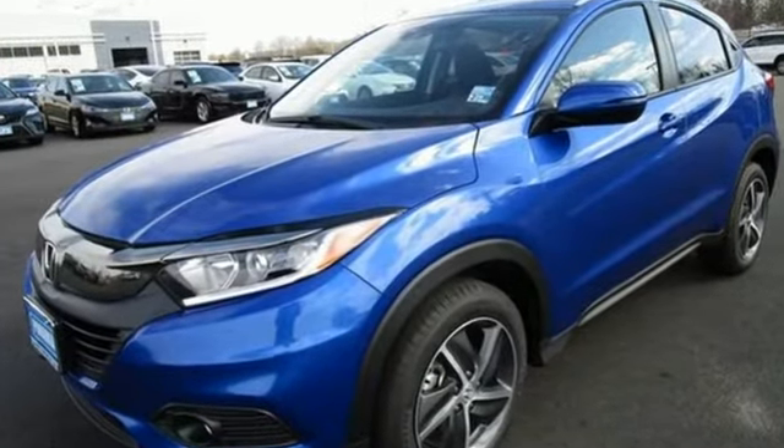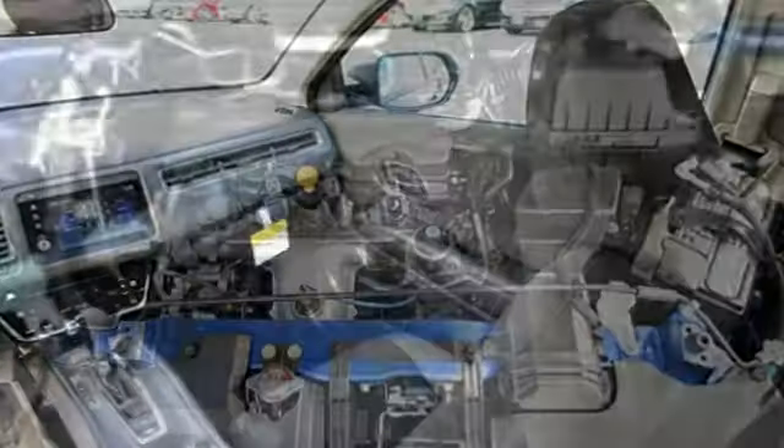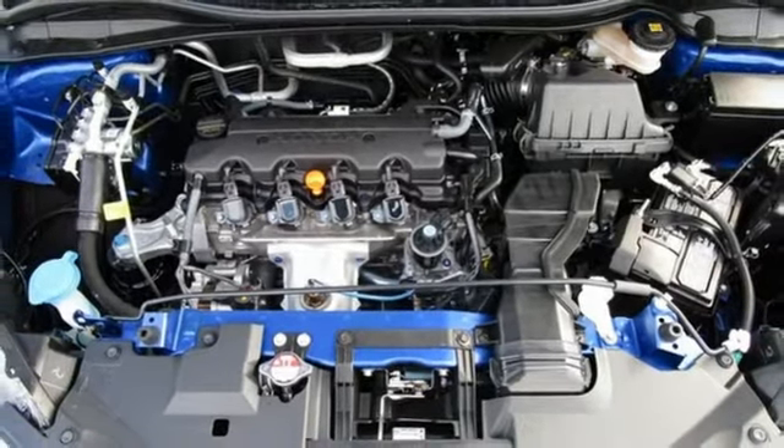Continuously variable automatic transmission. Front heated bucket seats. Streaming audio. Manual tilting steering column. Doors and push button start proximity key.